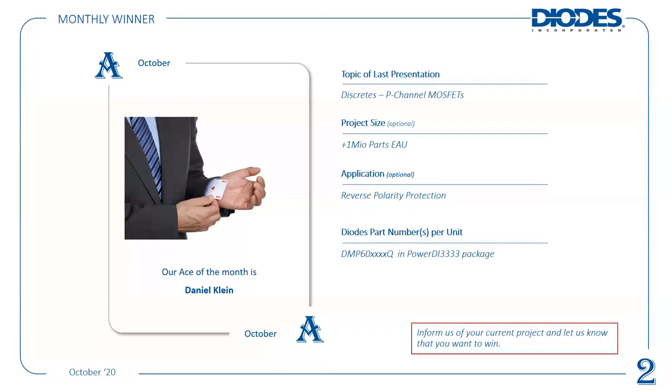Just to summarize from last month - we had a winner. That topic was about P-channel MOSFETs specifically for reverse battery protection. Last month our winner was Daniel Flying, focused around a DMP 60-volt in a PowerDI 3P3 package, with an overall opportunity of more than a million pieces per year. They will be put forward for our overall prize draw at the end of the 12 months. For this month, let us know about your current projects focused around DC to DC, and drop them in to your local Diodes representative.